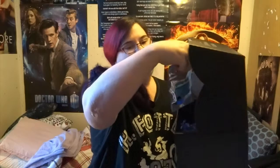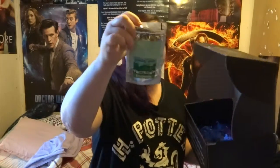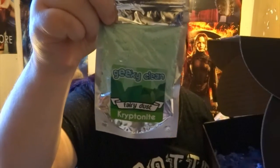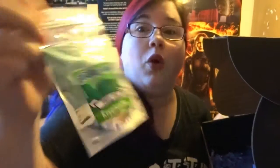Ooo, okay — Geeky Clean Fairy Dust Kryptonite. What is this? Buttercream Cupcake Scented Green Fairy Dust. Sprinkle into a bath for a blast of green. Ooooooh! Fancy!